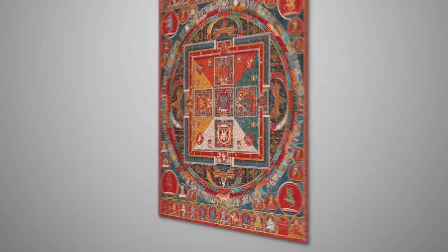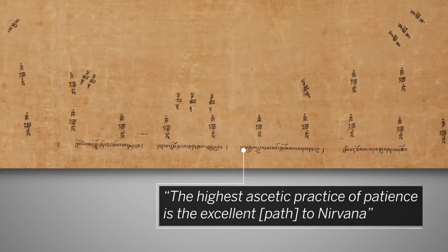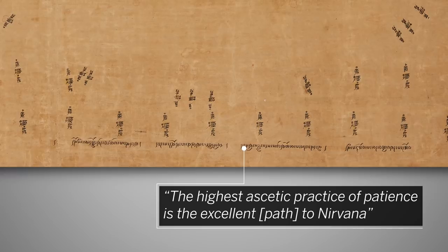An inscription on the reverse extols the virtue of patience: "The highest ascetic practice of patience is the excellent path to Nirvana."